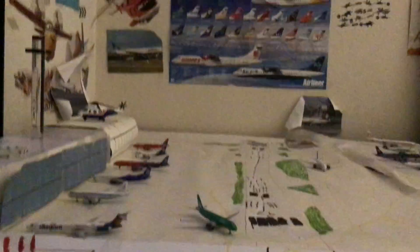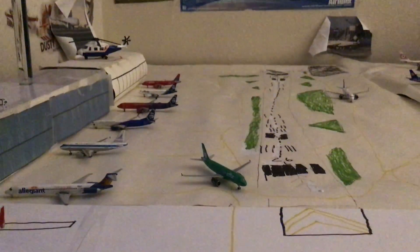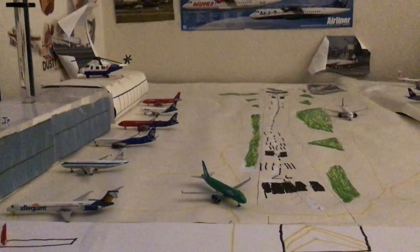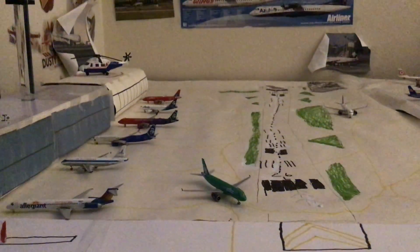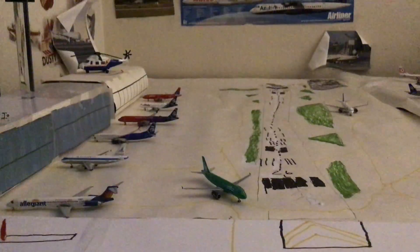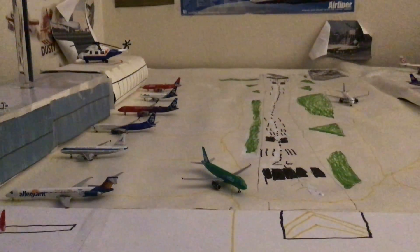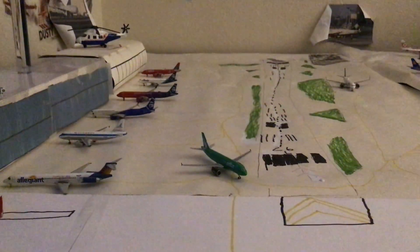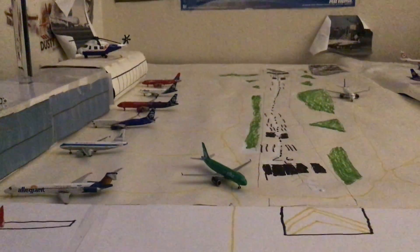That's pretty much it — a little short video. I know I made a video several hours ago about making a Dallas Love Field, and I am going to be starting on that very shortly. I don't know if I'm going to start this weekend or next, but that's pretty much it. Thank you for watching — please comment, subscribe, and I will see you next time. Bye!